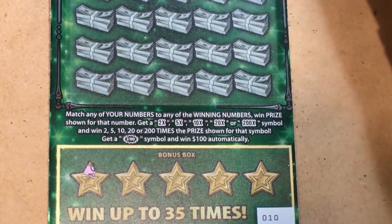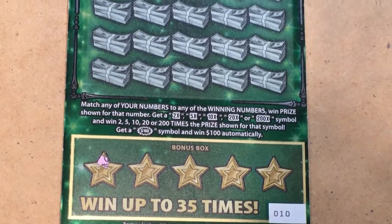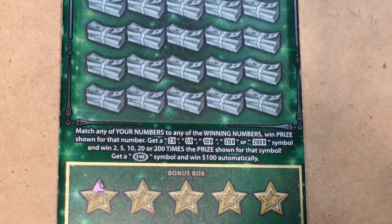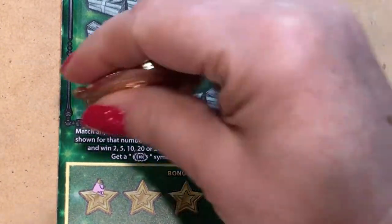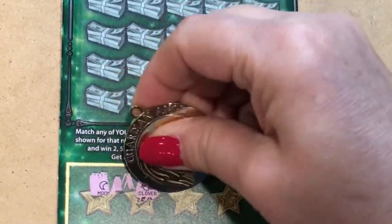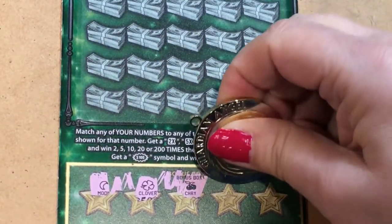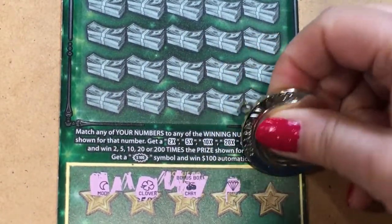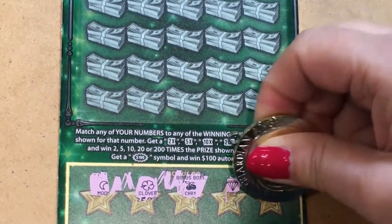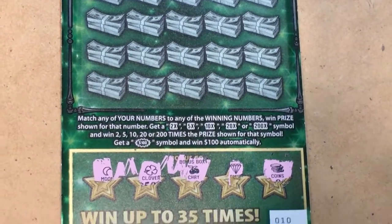Oops, I didn't put it under the clipboard — it's got to go underneath so it can hold on to it for me. Let's try again. There we go, a little easier. We have the moon, the clover, the cherries, the diamond, and coins. So no money bag. Nothing at the bottom for ticket number 10.